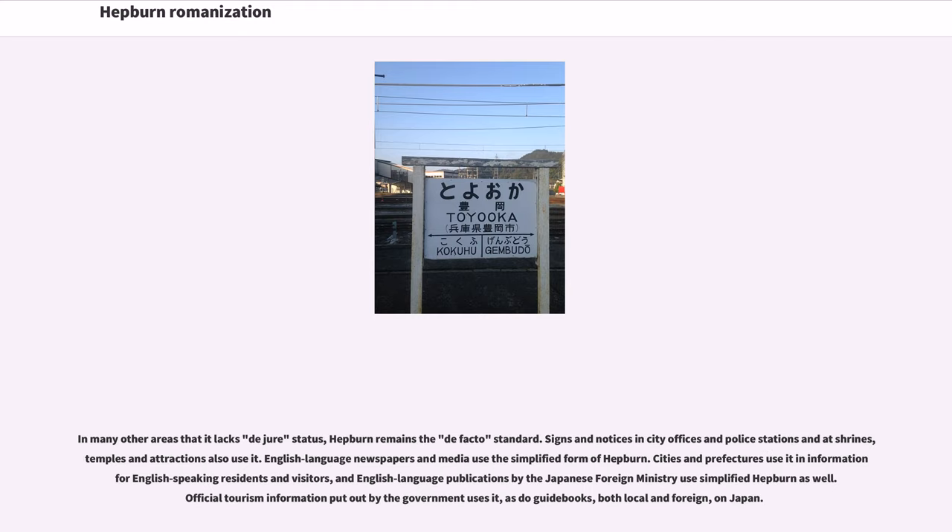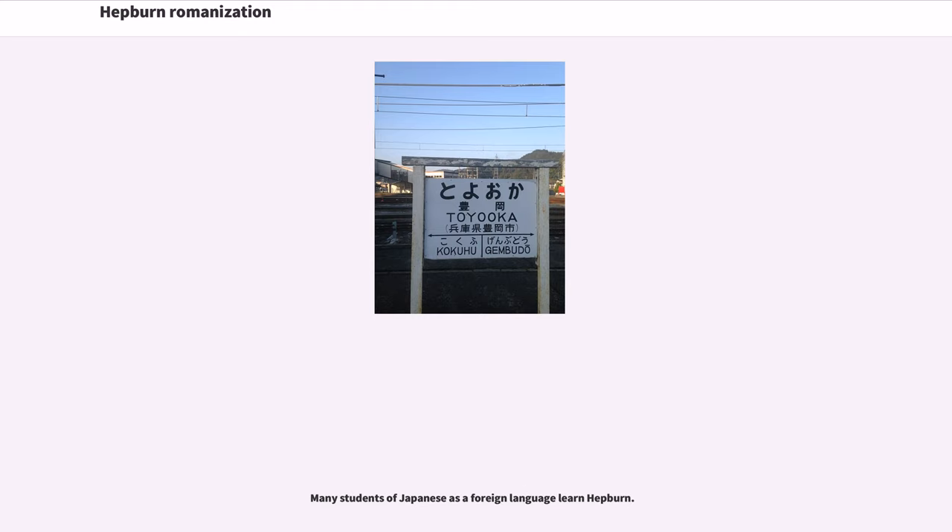In many areas where it lacks de jure status, Hepburn remains the de facto standard. Signs and notices in city offices, police stations, shrines, temples, and attractions also use it. English-language newspapers and media use the simplified form of Hepburn. Cities and prefectures use it in information for English-speaking residents and visitors, and English-language publications by the Japanese Foreign Ministry use simplified Hepburn as well. Official tourism information put out by the government uses it, as do guidebooks — both local and foreign — on Japan. Many students of Japanese as a foreign language learn Hepburn.